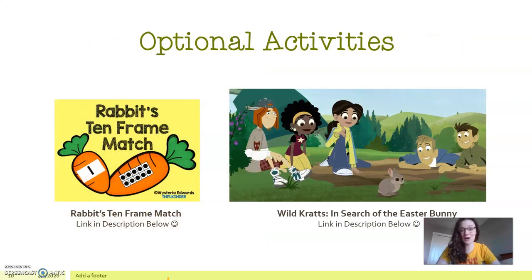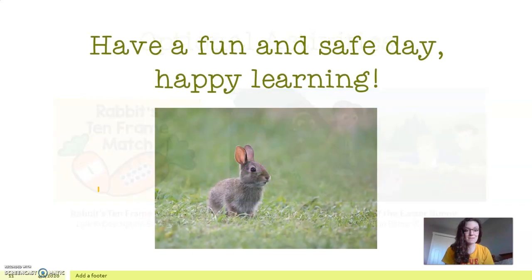That is the end of our episode for today. I found you another Wildcats video called 'In Search of the Easter Bunny' — they actually highlight the eastern cottontail in that episode, and the link is in the description below. Parents, I have another free activity on Teachers Pay Teachers: 10-frame cards you can print in color or black and white that practice the concept of subitizing — counting numbers with your mind before your fingers — and then matching them to the numeral. I hope you enjoy those activities. Have a fun and safe day, happy learning, and if you need anything feel free to reach out to me or your teacher. Have a great day, bye-bye!